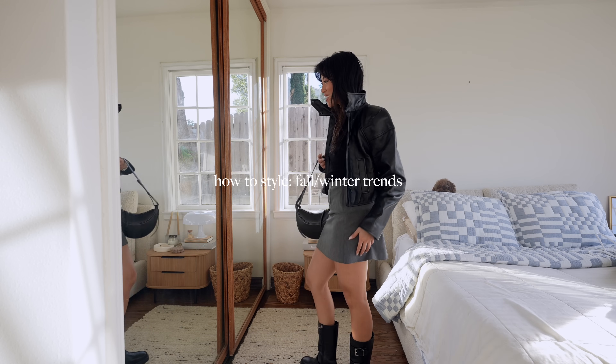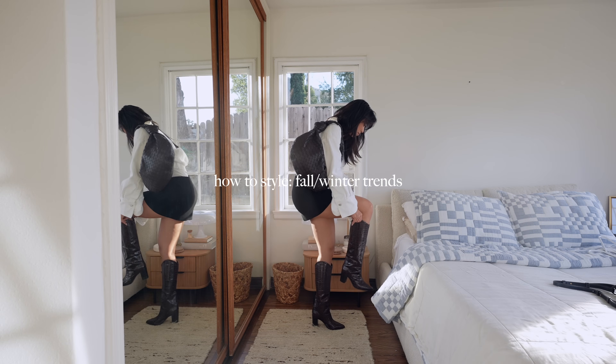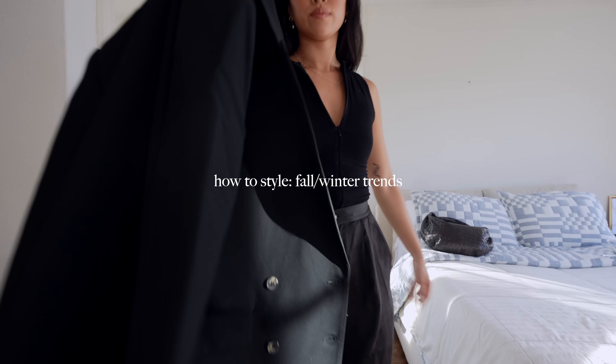Welcome back to my channel — my name is Christine. Today we have a how-to-style fall/winter trends video. This is a take on my last trends video, but showing how I would personally style it with items from my closet. I'm going to incorporate some new winter trends I didn't talk about in that video as well. All the outfits are going to be linked down below, and if you like videos like this make sure you thumbs up — it helps me out so much.